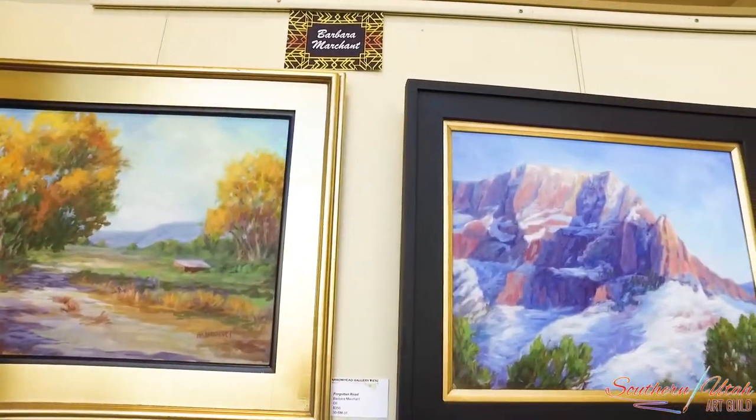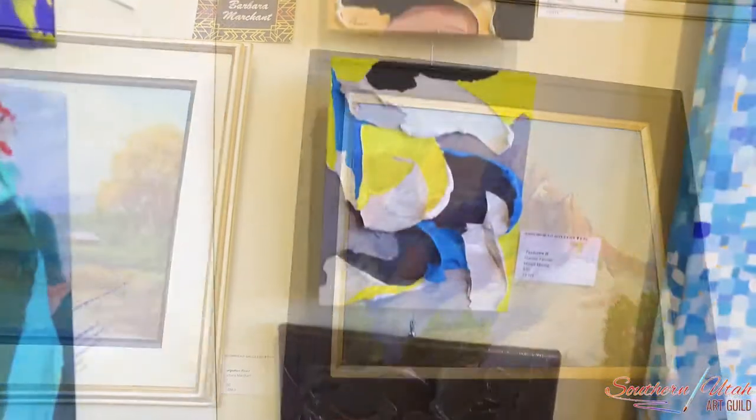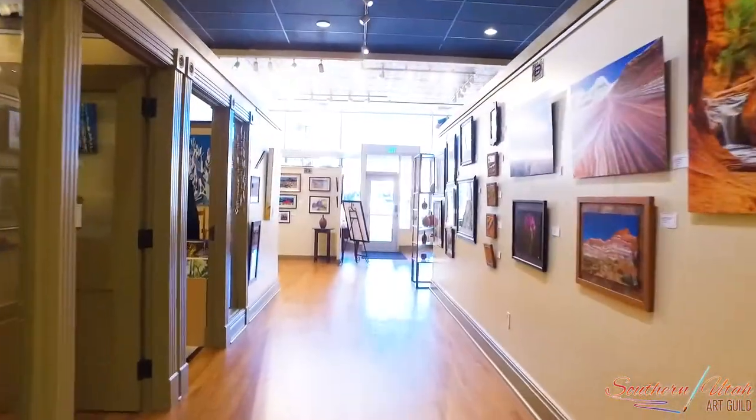When visiting St. George, Utah, please stop by both of our galleries to find that one-of-a-kind creation that you will treasure forever.